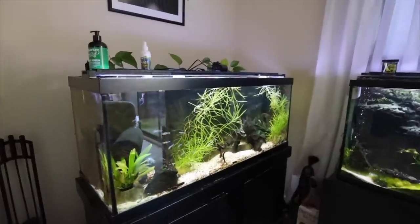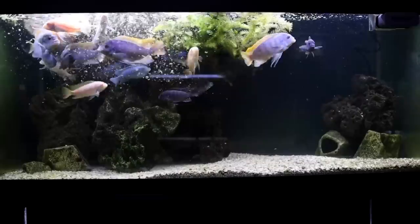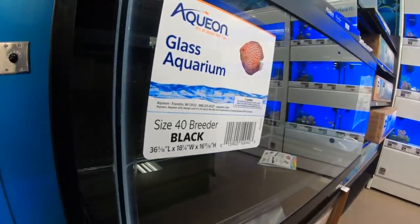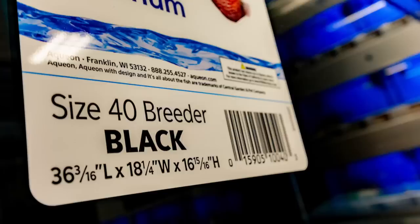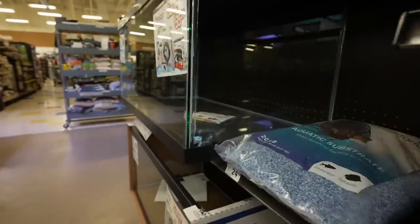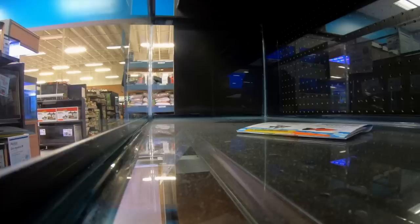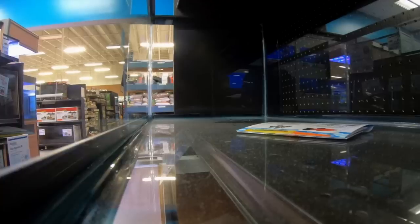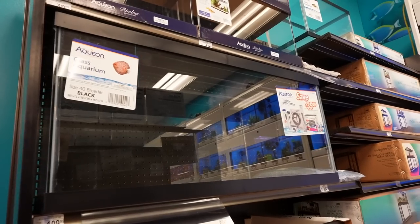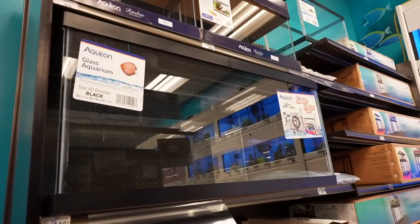So the 75 gallon aquarium is very versatile for even medium to larger fish. On the same note for the 40 breeder — being a slightly smaller aquarium at 36 inches wide — there's still a pretty good amount of space for fish to swim back and forth, especially small to medium sized fish. And it is also 18 inches front to back, so you get that same depth and more surface area, allowing you to have more fish or larger fish in a 40 breeder.